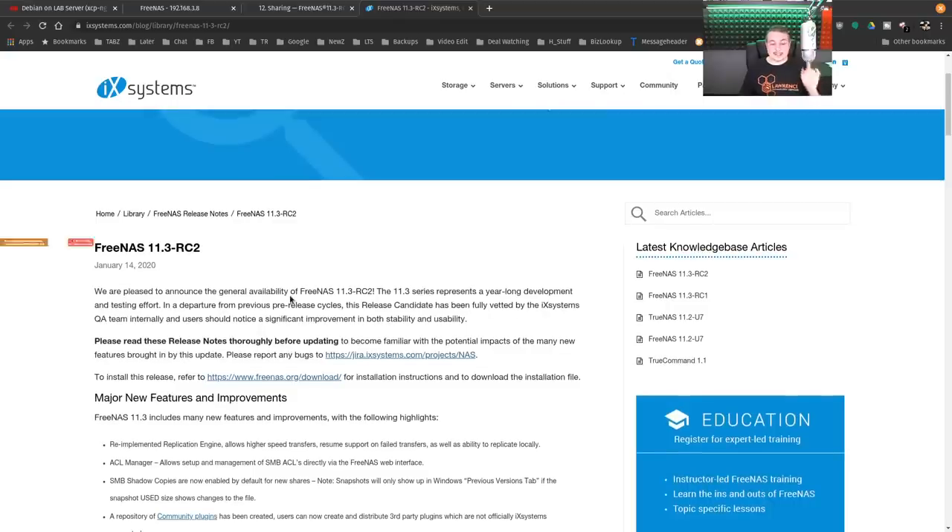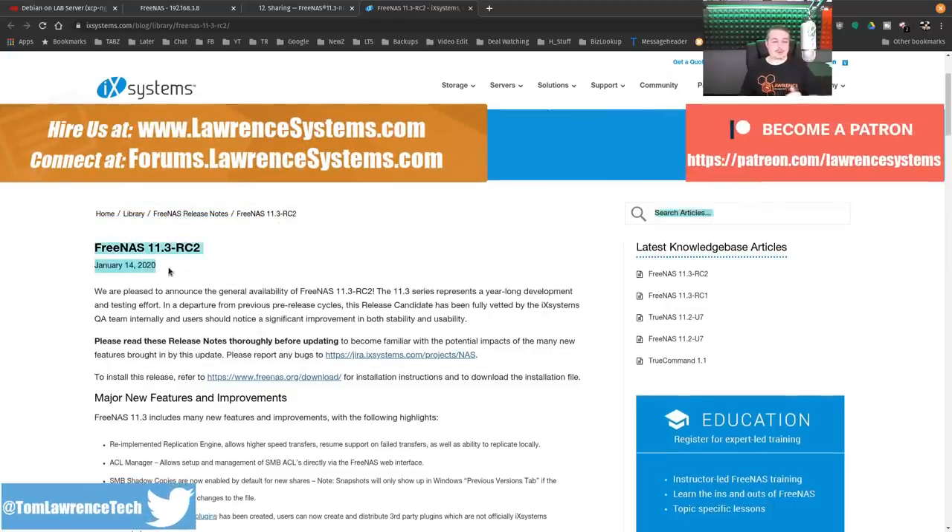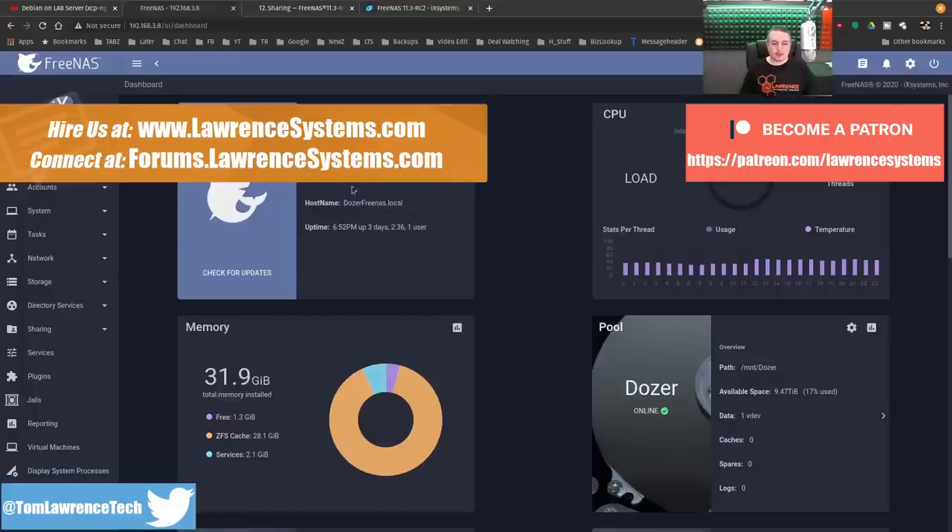FreeNAS 11.3 Release Candidate 2 was released on January 14th of 2020. My system right here is running FreeNAS 11.3 RC2, been up for three days. It's January 17th and I loaded it when it came out three days ago. I started in the 11.3 beta, moved it to RC1, then moved to RC2 as the updates have come out.